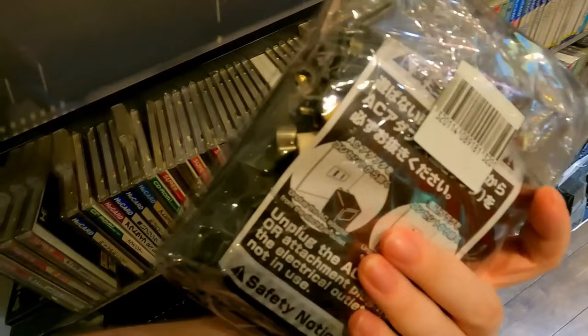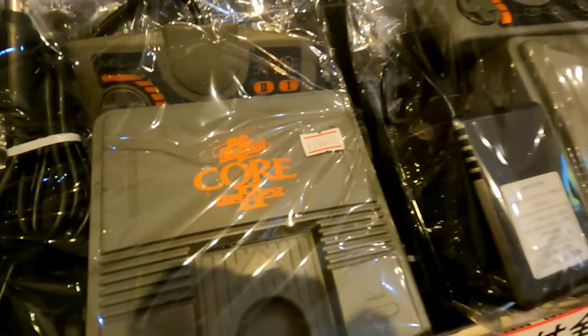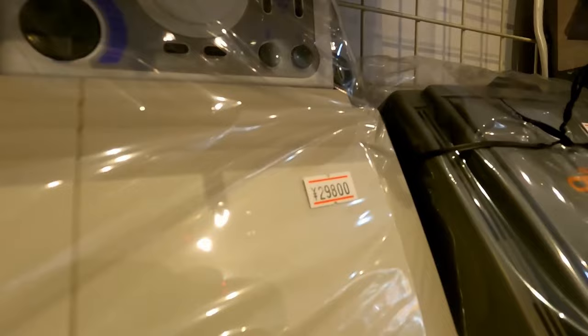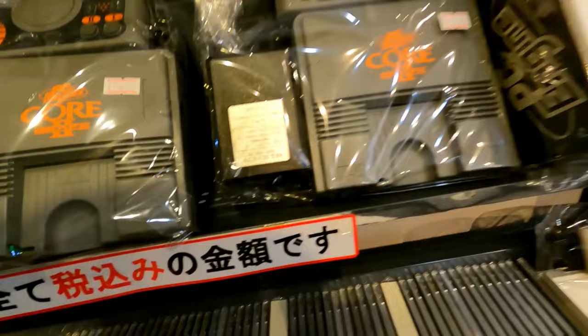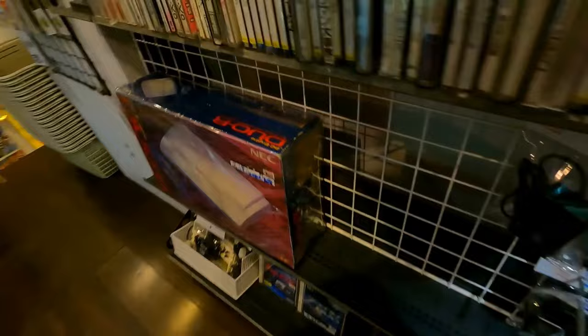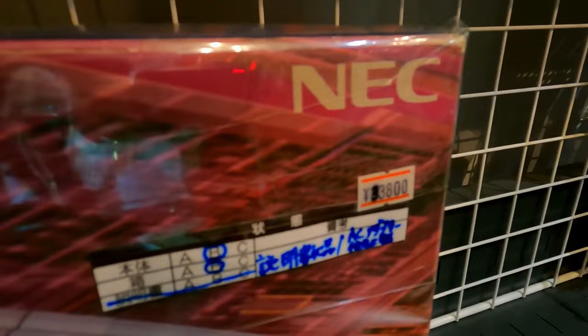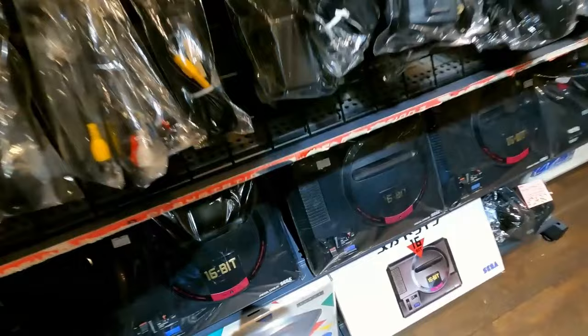Here we are in Game Camp — they've got some cool stuff. PC Engine for 39,800 yen with everything together. A Core Graphics for 16,800 — about 100 bucks, complete and in very nice condition — and a Core Graphics 2 at 29,800. A PC Engine Duo R for 29,800, and the CD-ROM 2 add-on for the Core Graphics. They had more PC Engines than any other shop — Game Camp really stays up on their PC Engine stock. A boxed Duo R at 38,000 yen — those aren't getting any cheaper, but they're an awesome system with HuCards and CDs all in one.